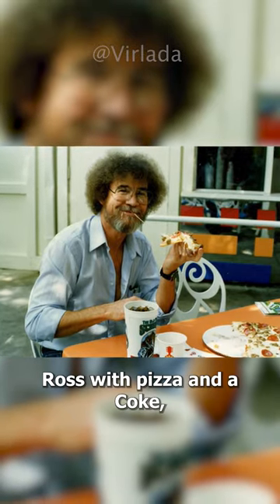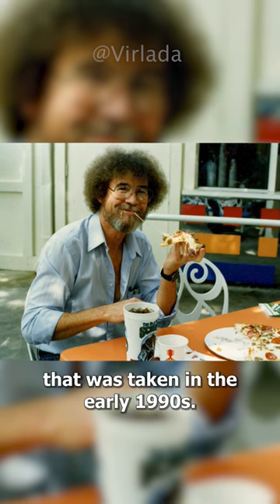A picture of Bob Ross with pizza and a Coke, taken in the early 1990s.